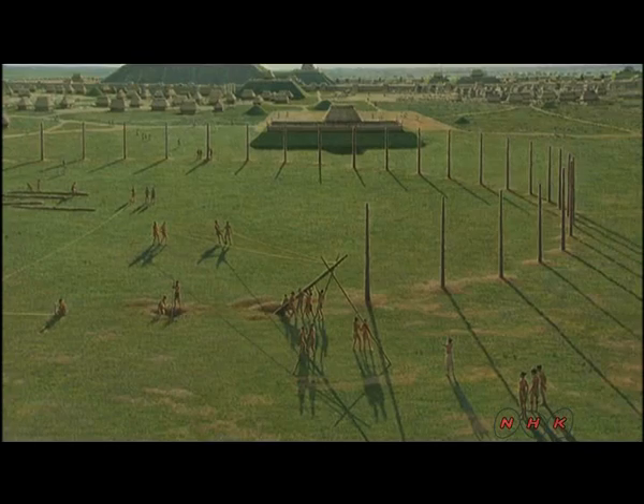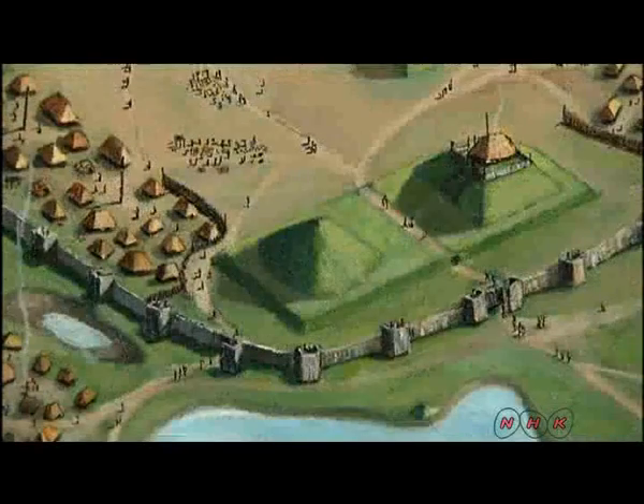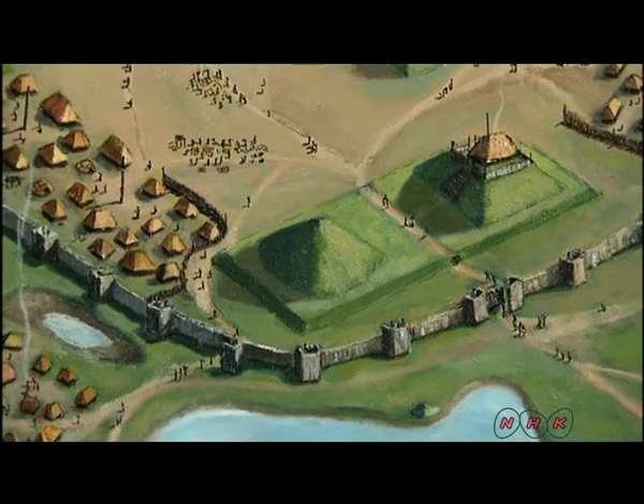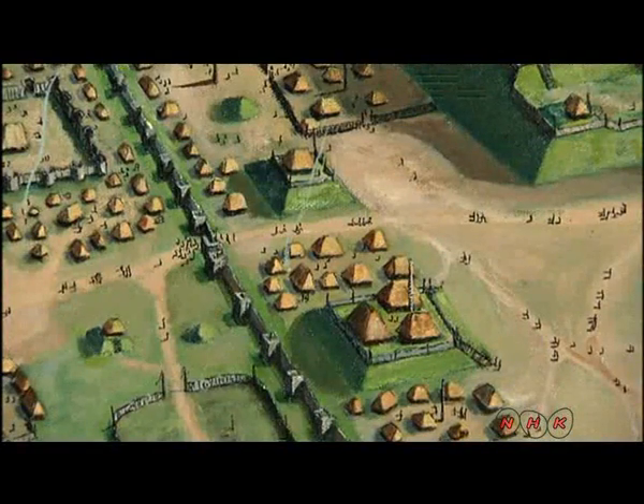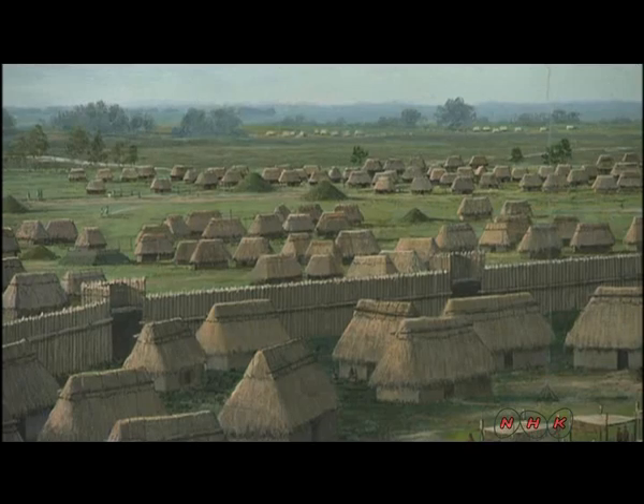The settlement's population peaked in the 12th century. Its total area expanded to 15 square kilometres. A stockade surrounded the mound and open area, separating the leaders on the inside from the ordinary people living outside.